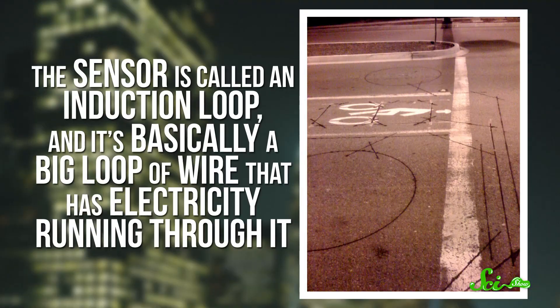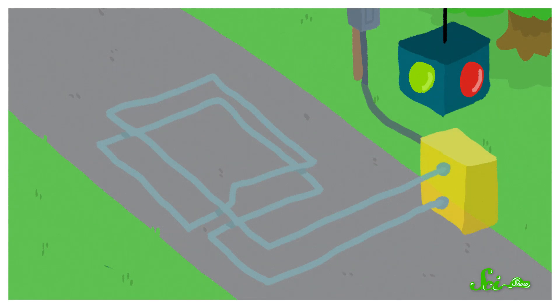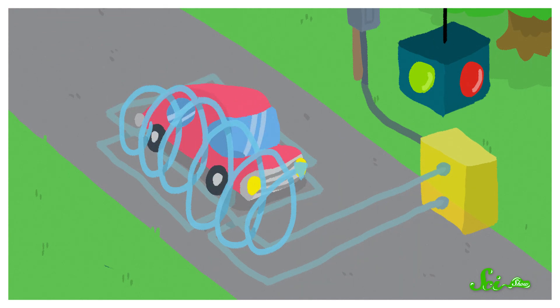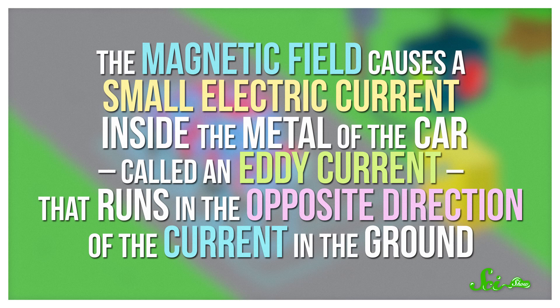The other common type of traffic sensor is underground, and sometimes you can tell by little grooves in the pavement. The sensor is called an induction loop — basically it's a big loop of wire that has electricity running through it. And when electricity is flowing through a wire, it creates a magnetic field. When a conductive object, like your car's metal frame, moves through this magnetic field, the field actually affects the electrons inside the car.